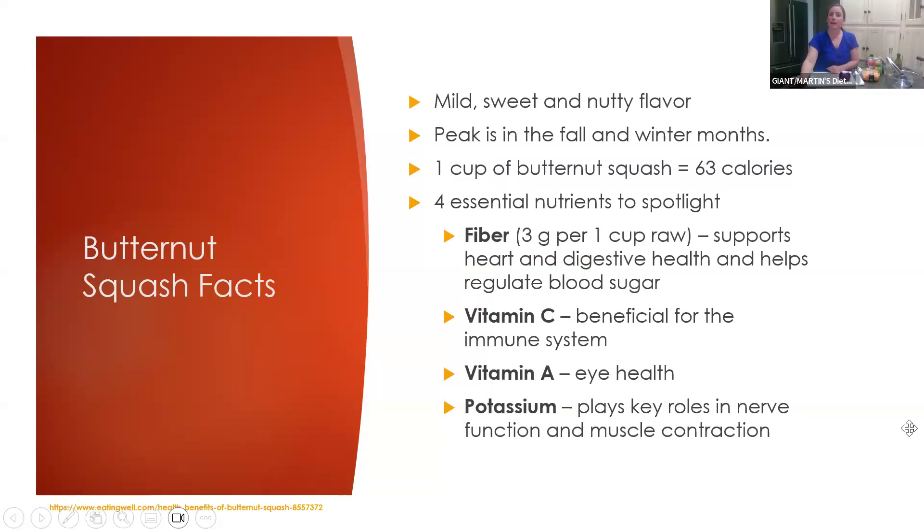Butternut squash has a mild, sweet, and nutty flavor. It can be found year-round in-store, but it peaks in the fall and winter months. One cup of raw butternut squash has about 63 calories. Four essential nutrients to spotlight: it's a good source of fiber — 3 grams per cup raw — which supports heart, digestive, and gut health and helps regulate blood sugar. It's also a great source of vitamin C, important as we head into winter for immune health, as well as vitamin A and potassium, which plays a key role in nerve function and muscle contraction.